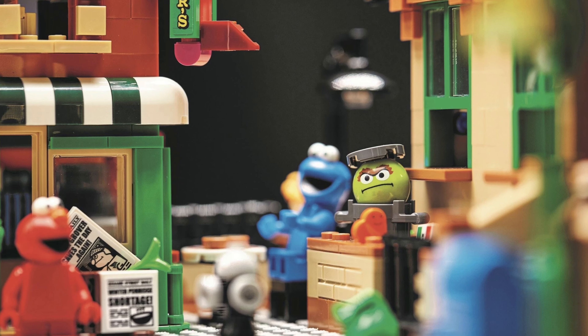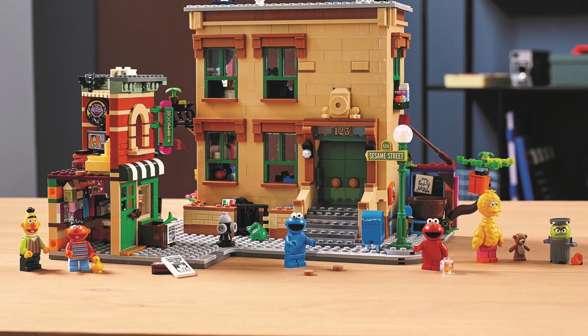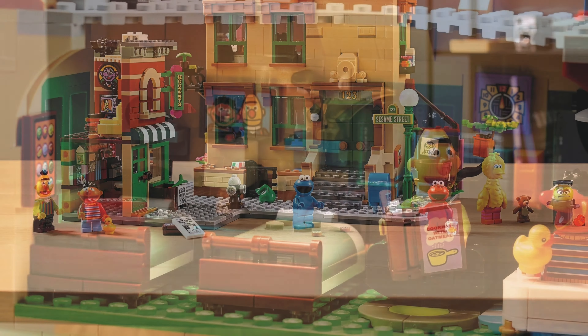Hooper Store is in the LEGO Sesame Street set and it is awesome to get more buildings from LEGO.